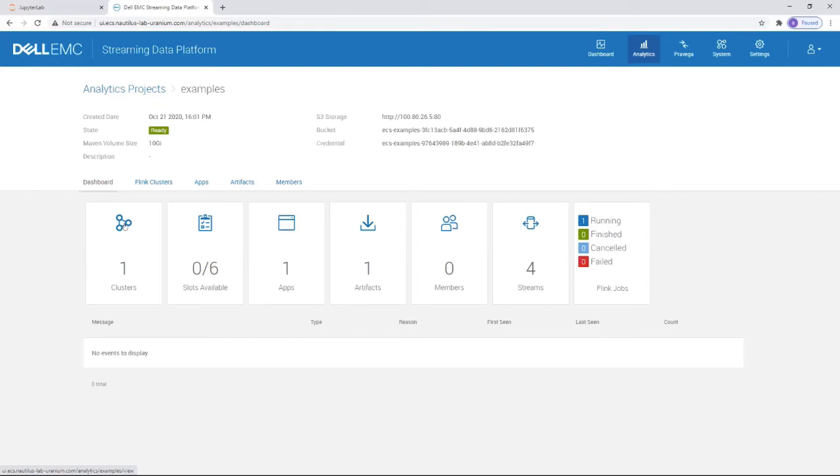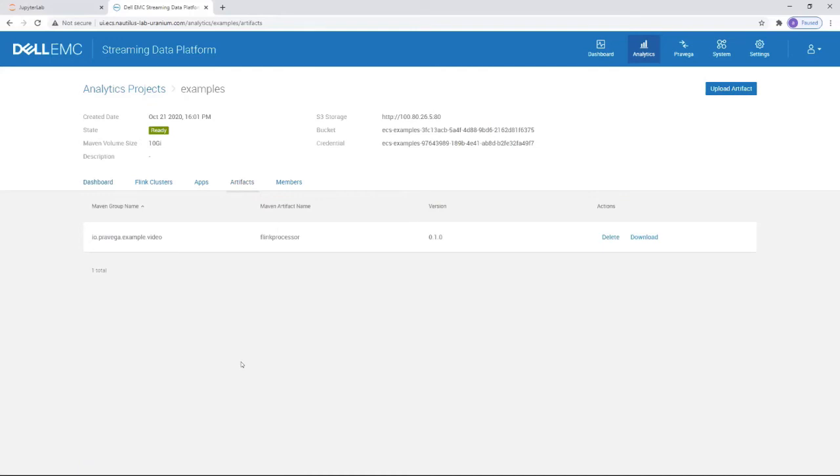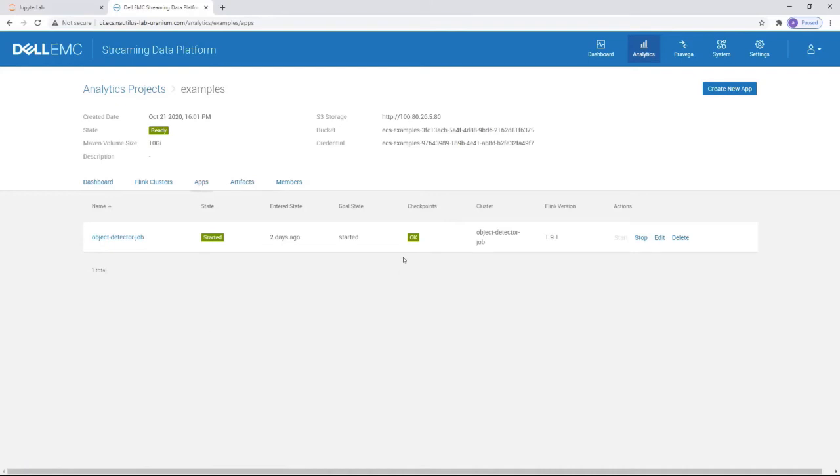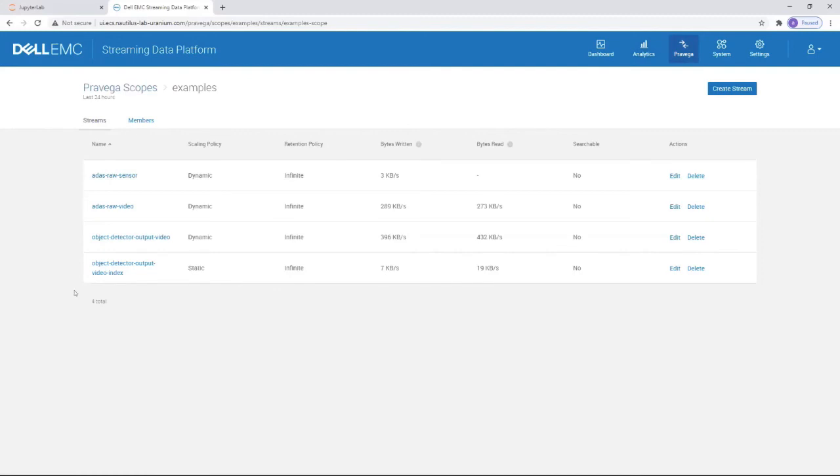This can be created using this UI or Helm to deploy the Flink cluster size that we need. For the Flink application, SDP provides a local Maven repo where we can upload the application needed for this project. Now I can run the Flink application for object detection that reads from the raw video stream, processes the data, and pushes the processed video to a new stream called object detector output video. On our Pravega tab here, we can see all the streams to build this demo. First we can start with the raw video, and the output of the processing goes into this stream.